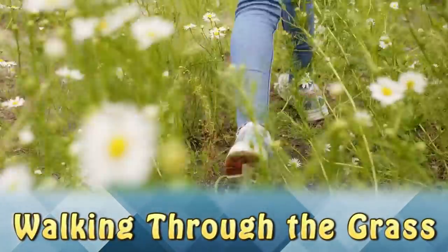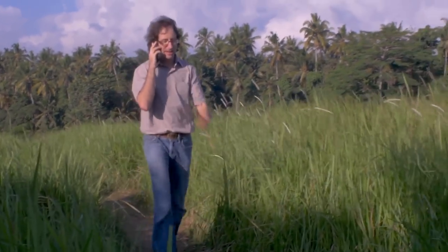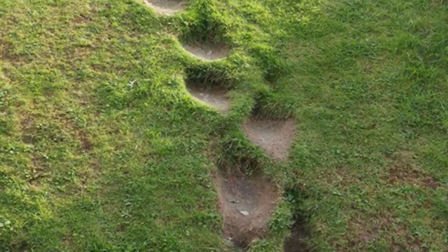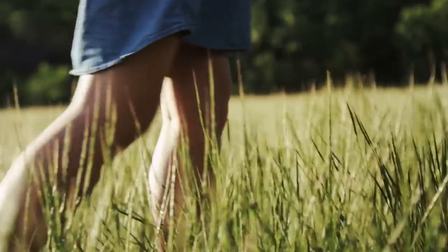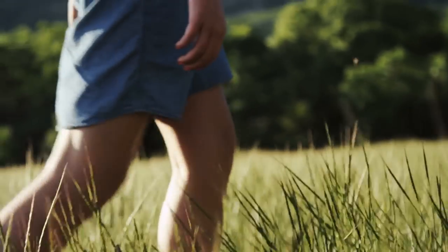Walking Through the Grass. When people tell you to stay off their grass, they have a reason. This is what happens over time when people use the same path through the grass — it stops growing in that area, leaving permanent footprints. The next time somebody tells you to stay off their grass, they're just trying to keep something like this from happening to their lawn.